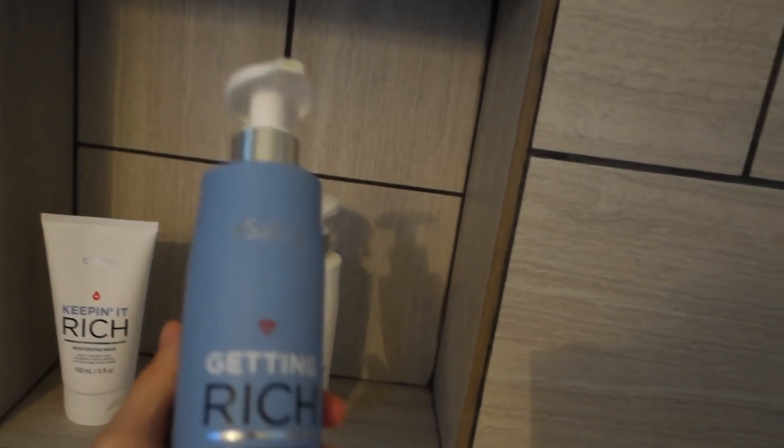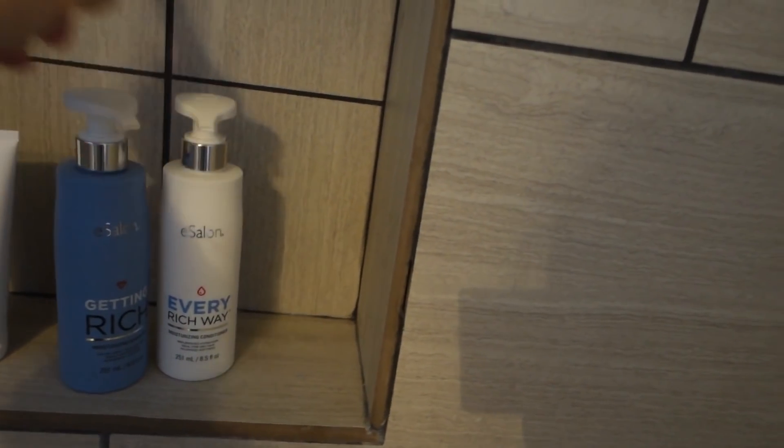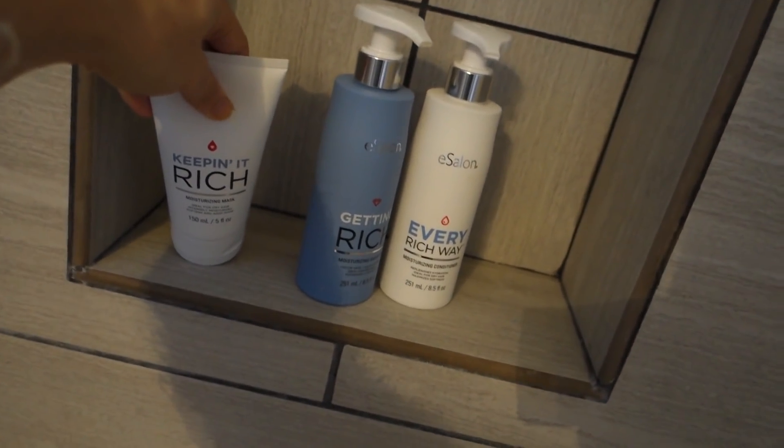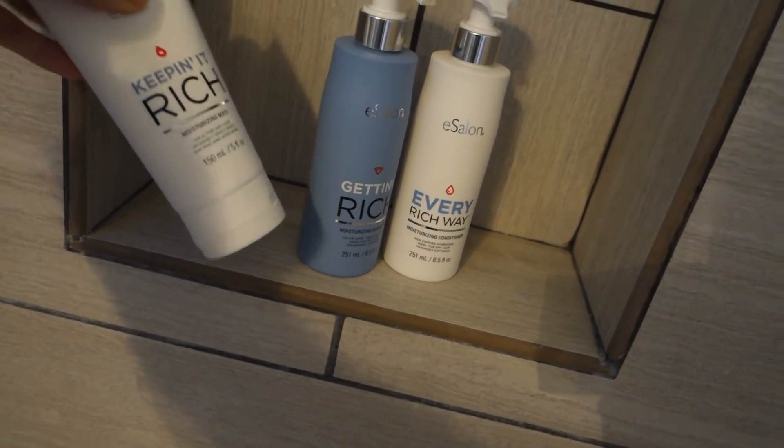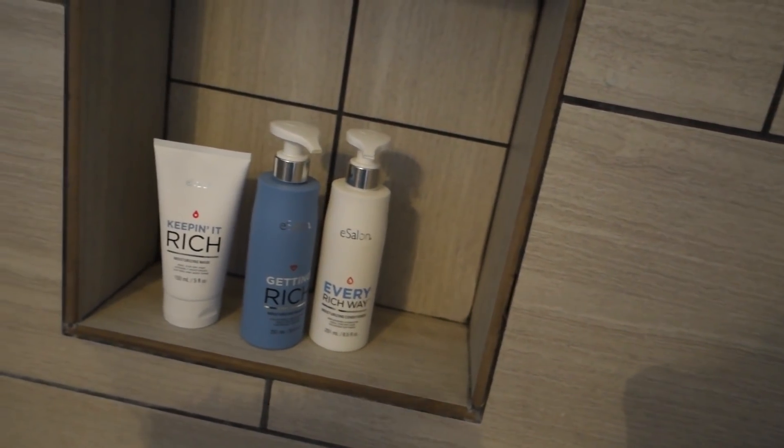I'm going to jump in the shower now and I'll show you what I've been using on my hair. A company called eSalon.com sent me quite a few cruelty-free hair products. I've almost finished the shampoo and it smells amazing. I'm using the shampoo, the conditioner, and my favorite — this moisturizing mask. I just leave it on my hair for about 10 minutes and put most of it on the ends where it's really dry.